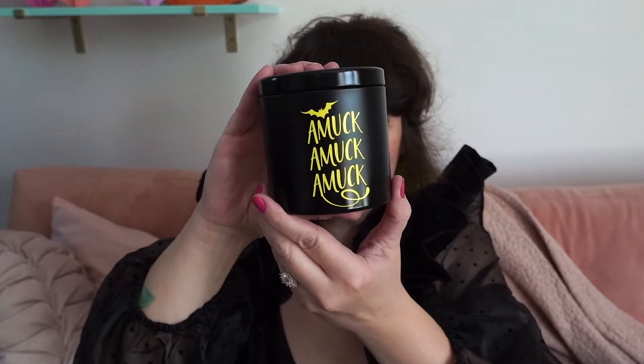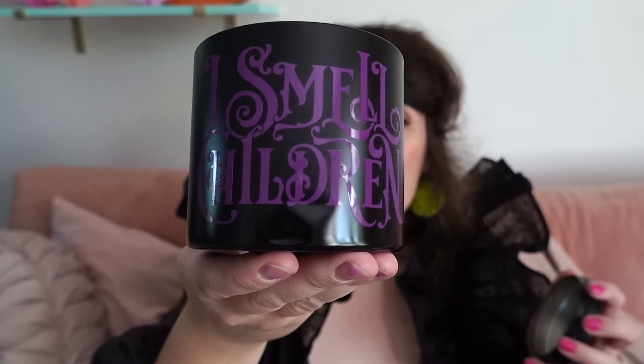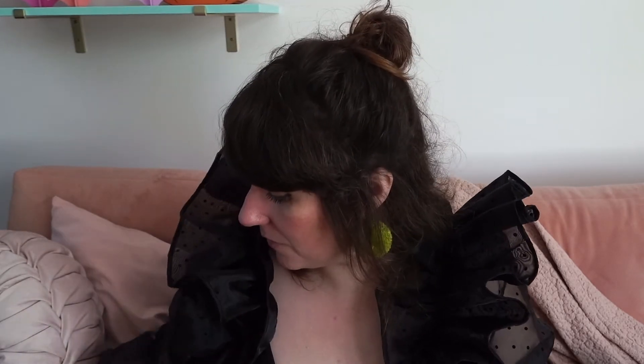The next one is 'Amuck Amuck Amuck' — so this is the Sarah candle. What color do we think the candle's going to be? Oh man, that's so delicious — it's yellow! And then last but not least, my namesake — not really, but we can pretend. 'I Smell Children' — oh yeah, and this one is purple. Look at the back: 'I Smell Children.' How stunning is that font? And this one smells like cotton candy — my favorite. That's probably my favorite of the three candles.